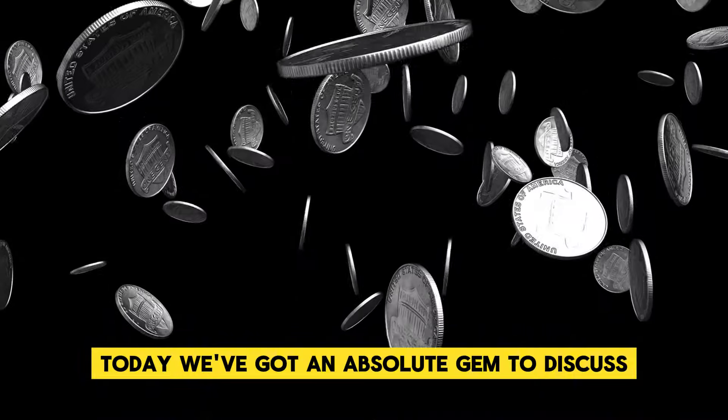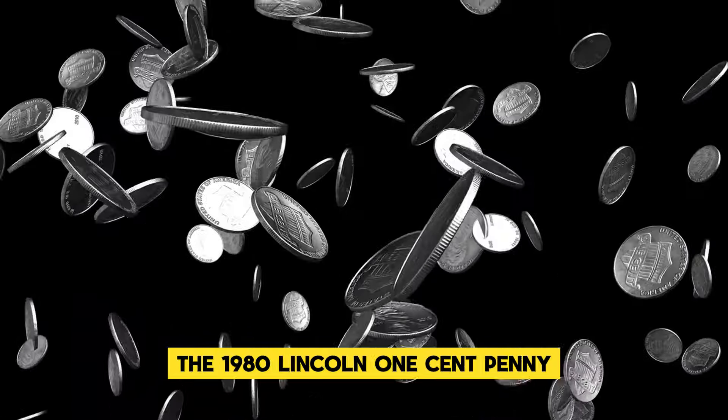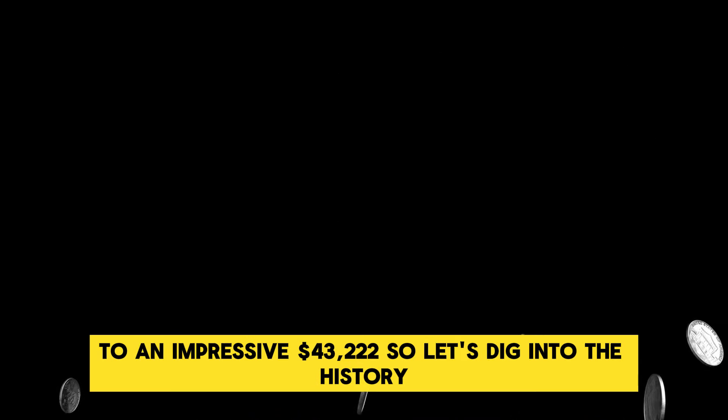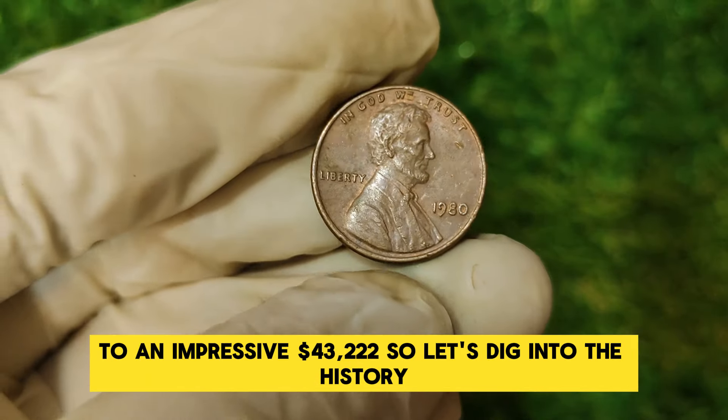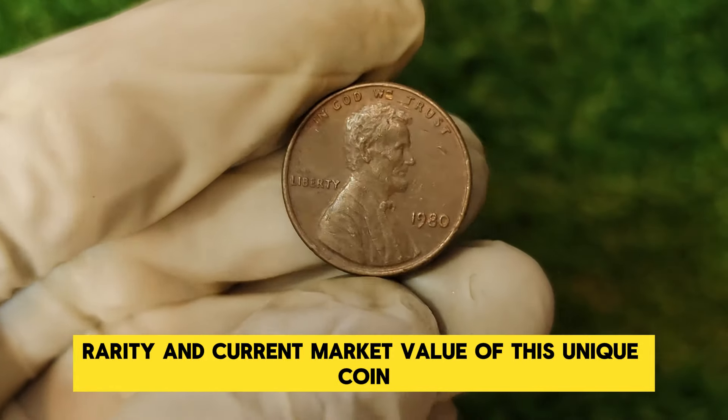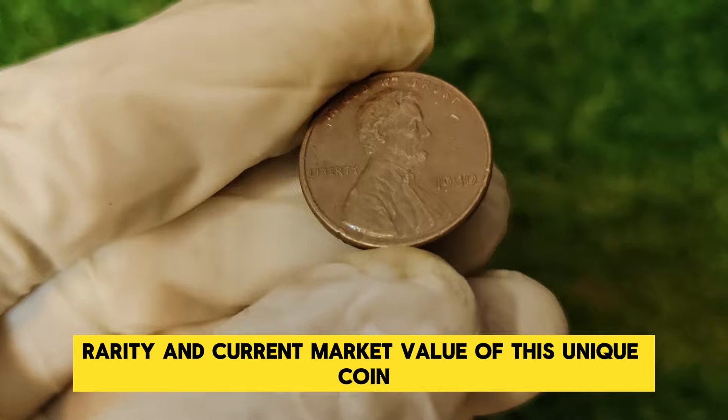Today we've got an absolute gem to discuss: the 1980 Lincoln one-cent penny, a coin that has seen its value skyrocket to an impressive $43,222. So let's dig into the history, rarity, and current market value of this unique coin.